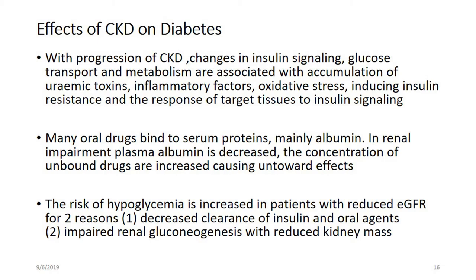Many oral drugs bind to serum proteins, mainly albumin. In renal failure, albumin levels are decreased and the concentration of unbound drugs increases, causing untoward effects. The risk of hypoglycemia can occur in patients with reduced eGFR due to decreased clearance of insulin and oral agents, as well as impaired renal gluconeogenesis with reduced kidney mass.